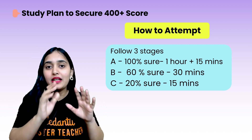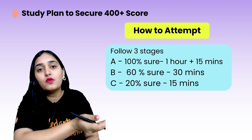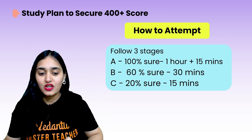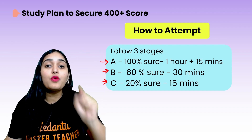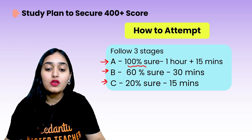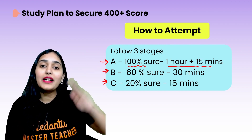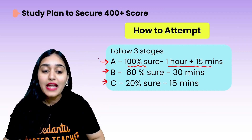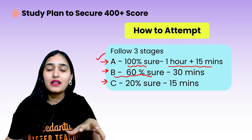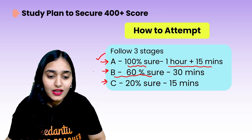First tip is how you should attempt the paper if you want to score above 400 marks. You should approach the paper in three stages. Stage A: attempt only the questions you are 100% sure about — you know the formula, you know the theory. Attempt those questions in 1 hour and 15 minutes. Put a tick when you've completed a question. Stage B covers questions you are just 60% sure about — you know the formula but need a little thinking.